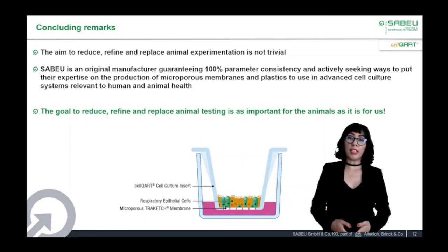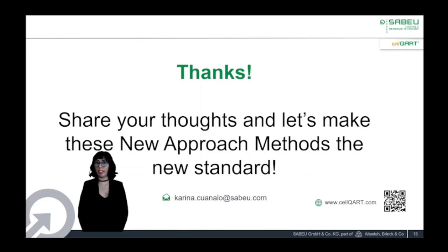By developing standardized human-relevant norms of industrial interest, it would be possible to improve the safety assessment of drugs, chemicals, and cosmetics. I would like to thank you for your attention. Please share your thoughts and let's make these new approach methods the new standard. Here you can find my contact information and also our website.